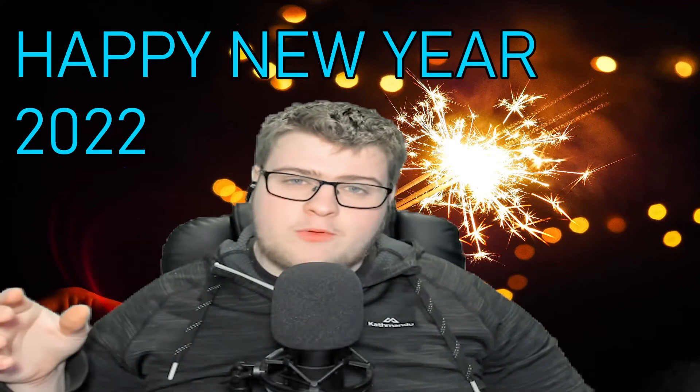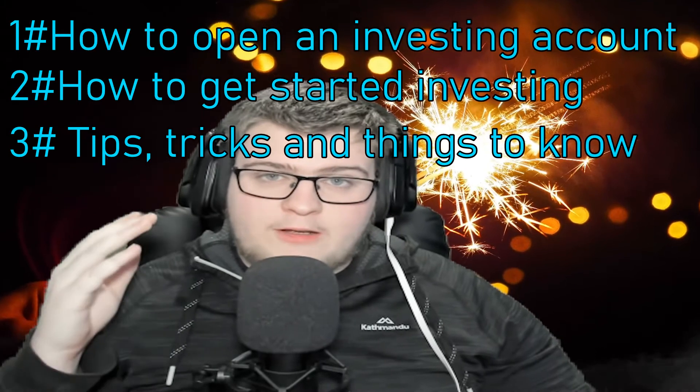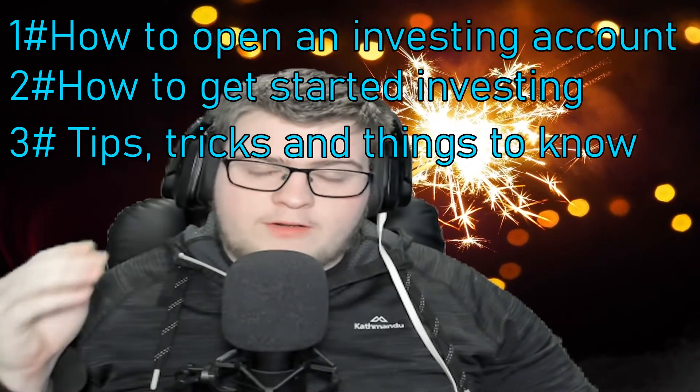With the start of a new year, many people have made new year's resolutions, and one of the biggest ones apart from fitness is finance. So in today's video we'll be taking you step by step on how to open an investing account and how to get started investing, telling you everything I wish I knew before I started investing. I have also left timestamps down below so you can skip to any part if need be.